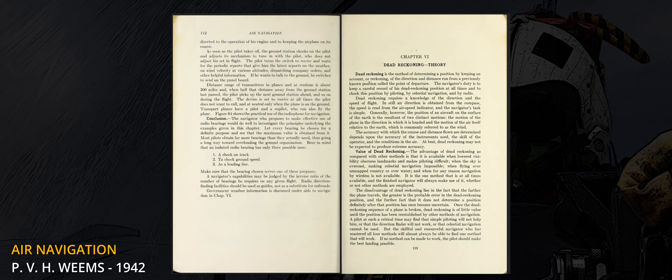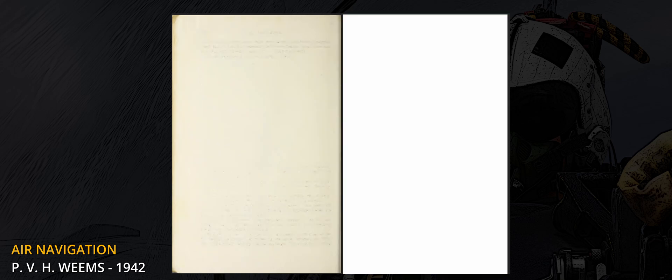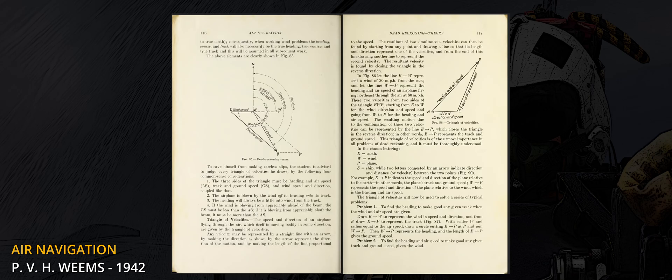In a game like DCS, where almost any error can be used to create a scenario, the primitive manual techniques of yesteryear are still valid, or at least partially so. Ergo, navigation by means of a clock, a map and a compass is still practised. It is a solid skill to learn and a great backup in case technology fails.